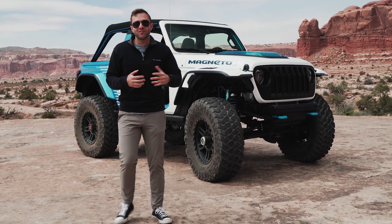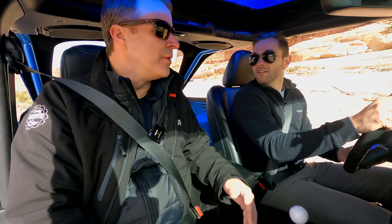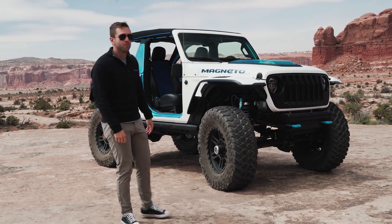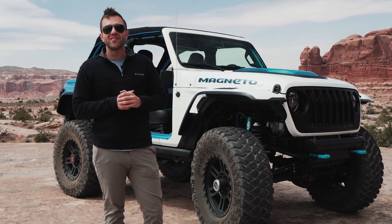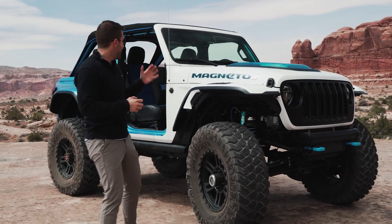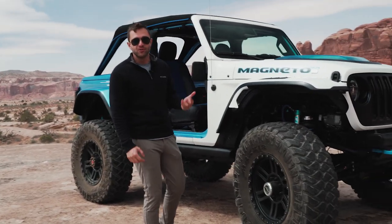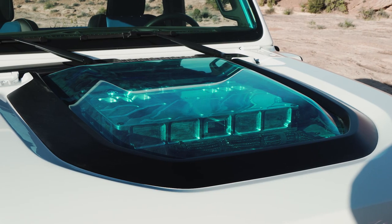This is the Jeep Magneto 2.0. You'll remember we drove this truck last year in its first concept form, and now it is a brand new second edition — maybe getting a bit closer to production. We have done a full first drive review video on our sister channel Inside EVs, linked in the description below. Last year it had just under 300 horsepower; this time it's 625 horsepower and over 800 pound-feet of torque. It has an 800-volt architecture and a 70 or 77 kilowatt-hour battery placed in three separate areas on the Wrangler for better weight distribution.